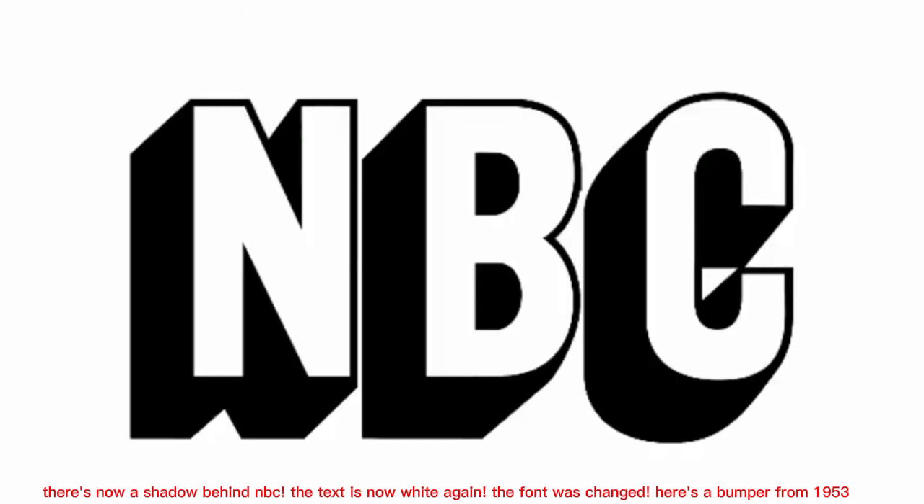The logo got a new design in 1952. There's now a shadow behind NBC. The text is now white again, the font was changed. Here's a bumper from 1953.